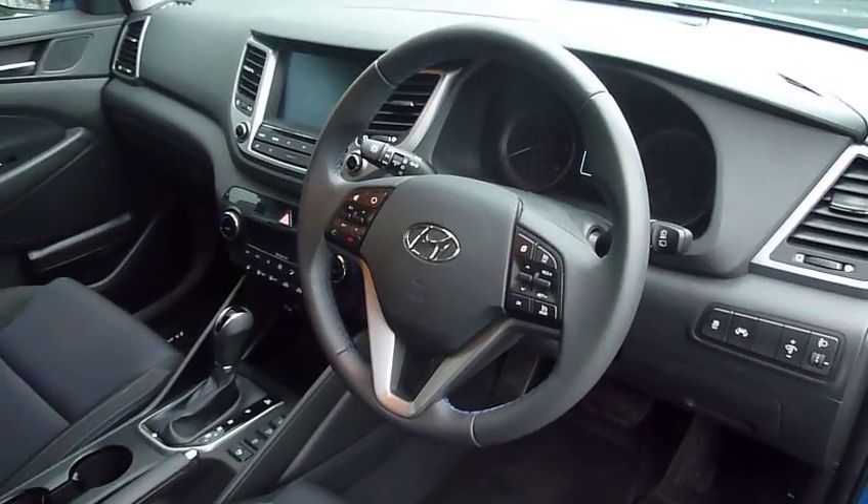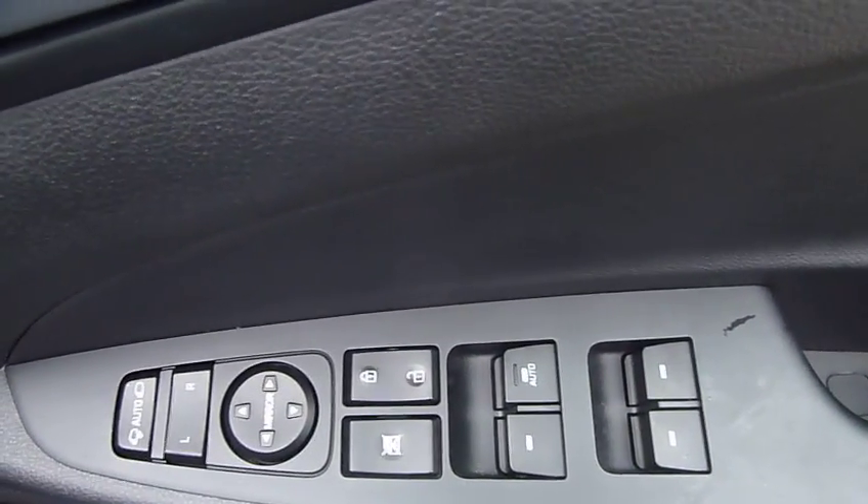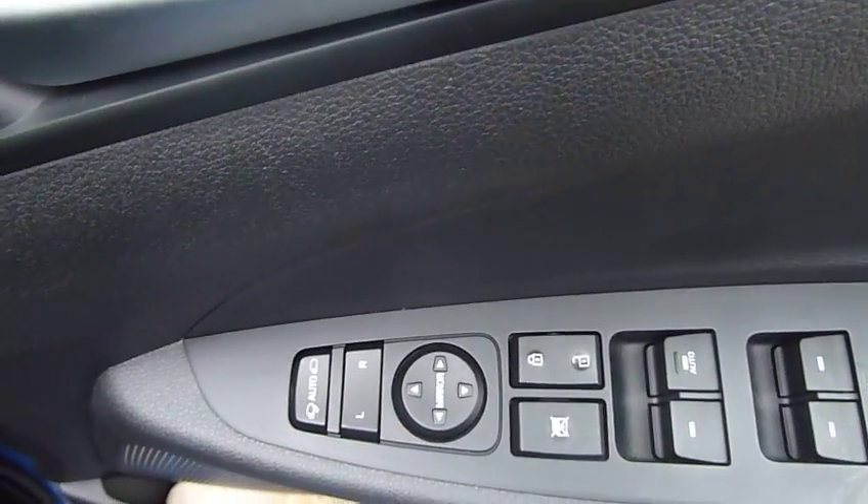I'd say this car has done 6,300 miles — it's one of our demonstrators so that mileage may increase slightly. On the driver's door there are controls for all the electric windows and the electrically adjustable and retractable door mirrors.